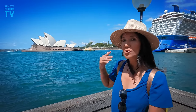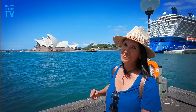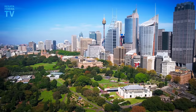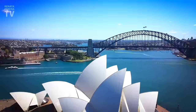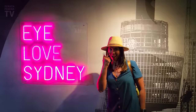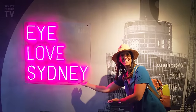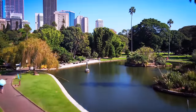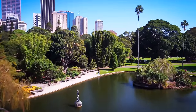Hello from Sydney, Australia's oldest city and probably the most famous. When you talk about Australia, many people immediately think about Sydney. And why is that? Come on, look around. This is one of the most beautiful cities in the world.